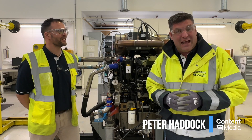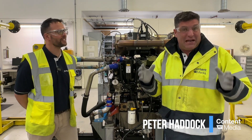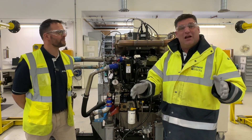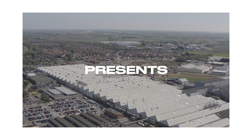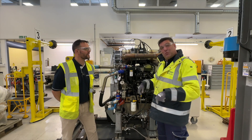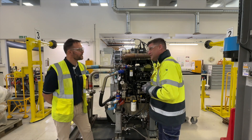Hi, I'm Peter Haddock and I'm here at the Perkins Europe Research Development Centre in Peterborough with Ryan Conant. Ryan, you are an engineering manager here and this is the start of a really exciting series I'm doing with Perkins Engines where I'm actually going to be discovering how an engine's made, tested and all the things that go into it. This is where all of that magic starts, isn't it?